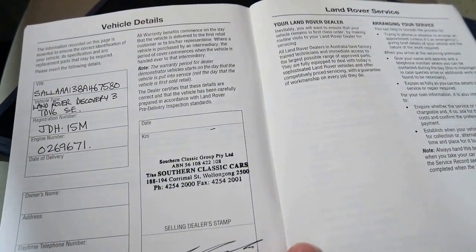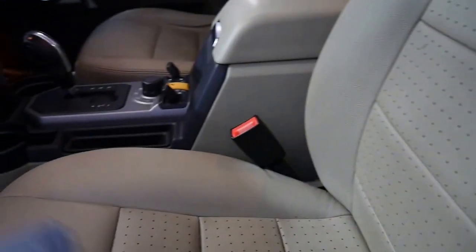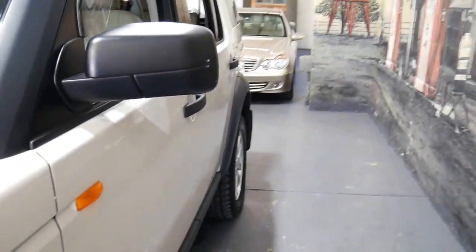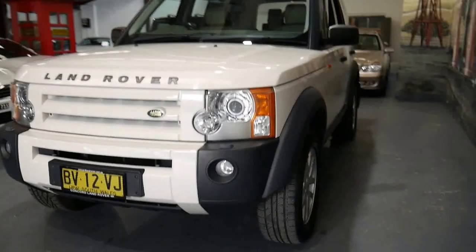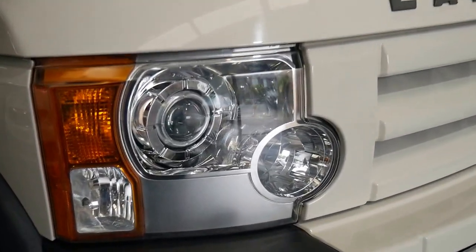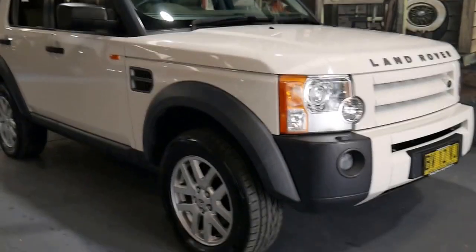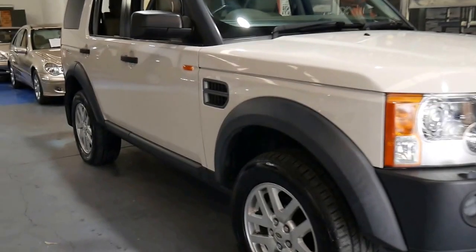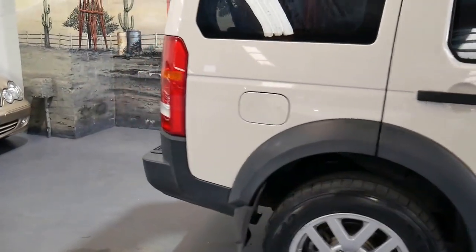It was sold near Wollongong — maybe that's why it's in such good condition. It hasn't been in Sydney bumper-to-bumper traffic its whole life doing school runs; it's been on the open road. Going around this car I literally can't find an imperfection at all on the paint. All the interior looks great, the headlights are nice and clear, and it doesn't look like it's been parked outside. If you think it's sitting up a bit too high, that's because I put the suspension up to the off-road height when I took the photos, just to show what it's capable of.